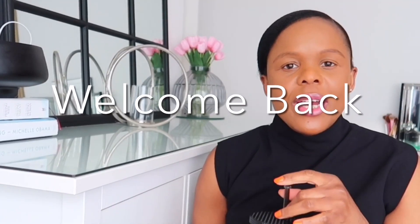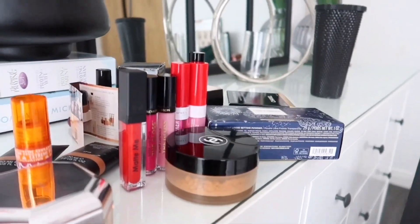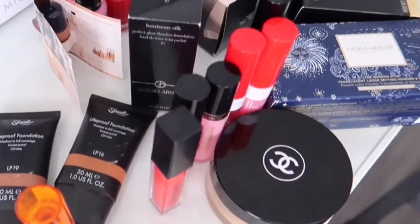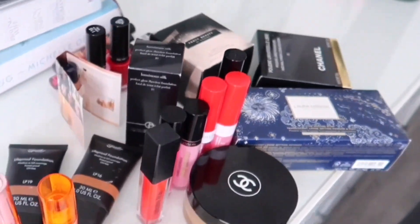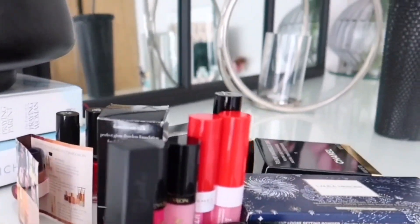Hi everyone, welcome back to my channel. In today's video I'm going to share with you a haul from Boots — it's mainly beauty products, makeup, and lipstick stuff. I didn't go into the shop and buy all of these at once; this was over a period of time, maybe since January or so. If you're new here, welcome — my name is Musa. If you're returning, thank you and welcome back.